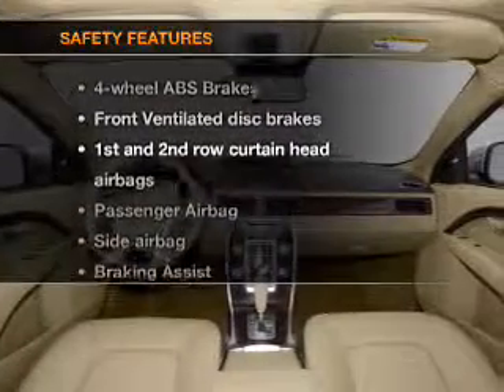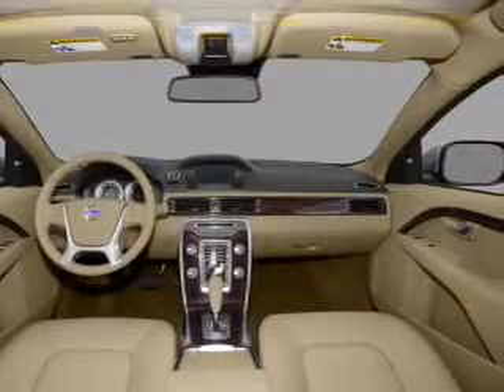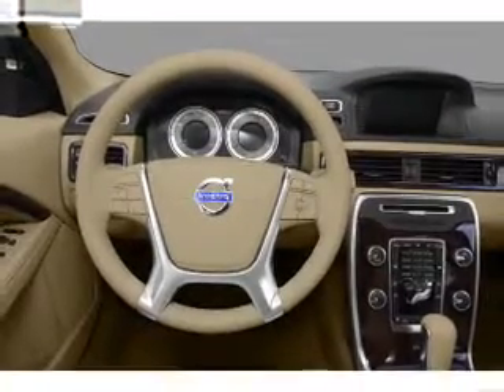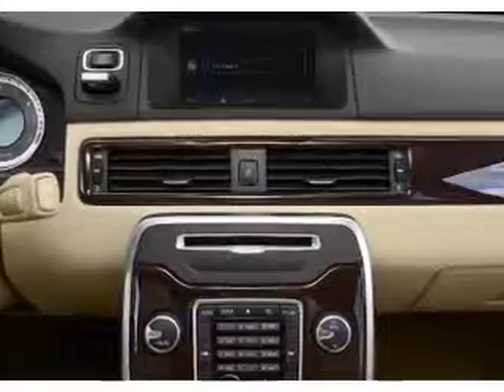If safety is a high priority, rest assured knowing that these top safety components are included. Front ventilated disc brakes, passenger airbag, side airbag, curtain head airbags, stability control, daytime running lights. Let us put you in the driver's seat today.